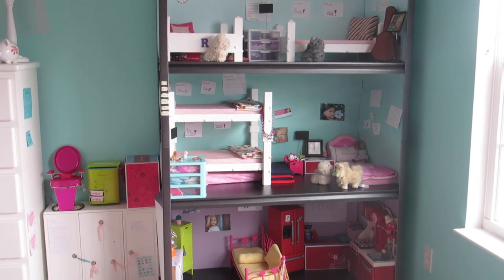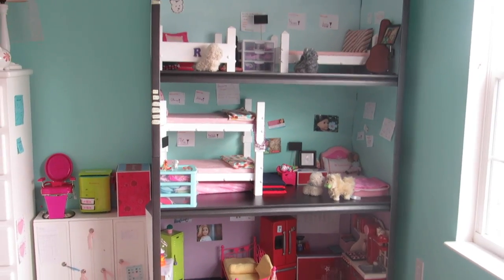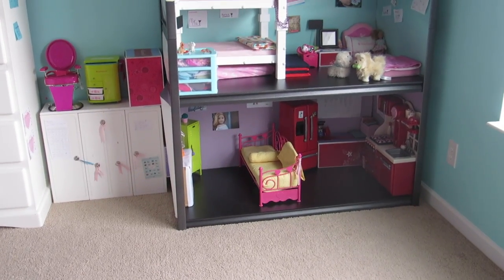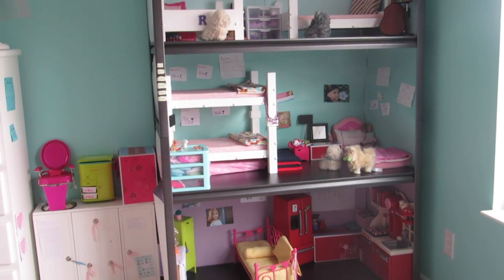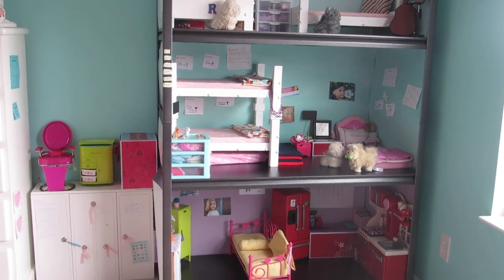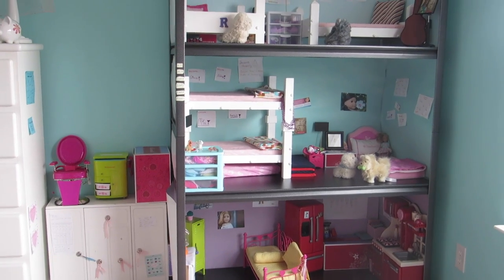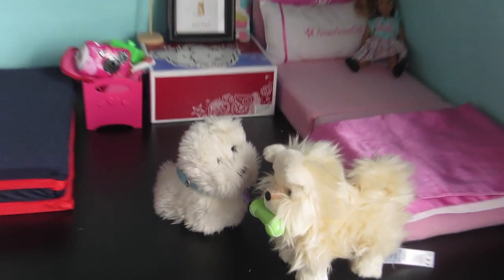So thank you for watching my dollhouse tour. I hope you found it interesting and not really long and boring. This is my dollhouse — information will be in the description box. I can also link my other dollhouse tour, I think it was in October or November, and I can also link the video of setting up the dollhouse and making it, and also the cleaning and resetting up video from a couple weeks ago. So thank you for watching, and I'll see you peepalls next week. Bye!